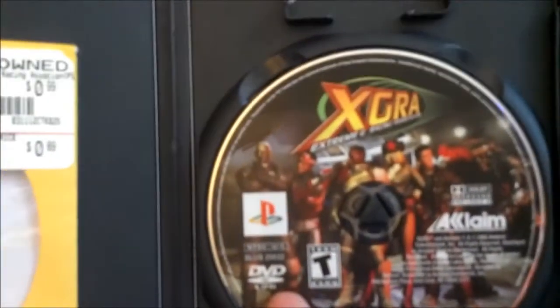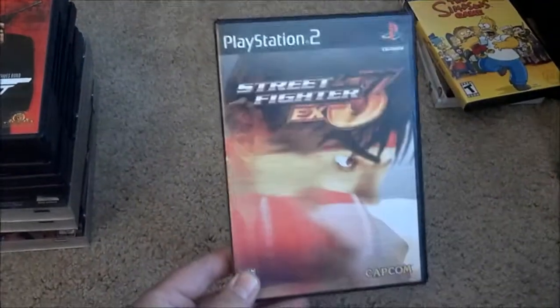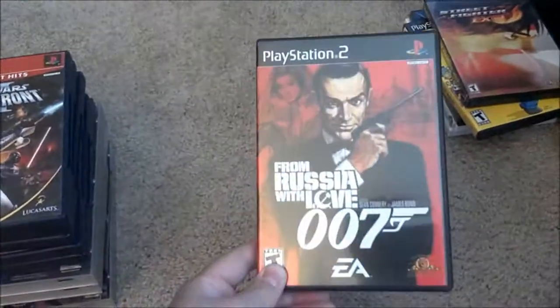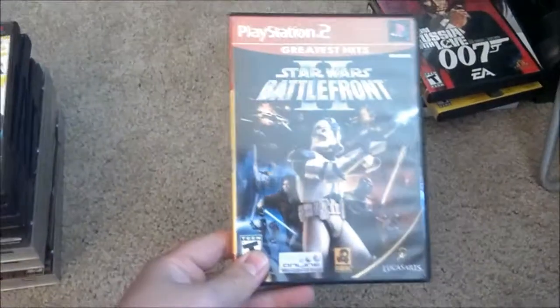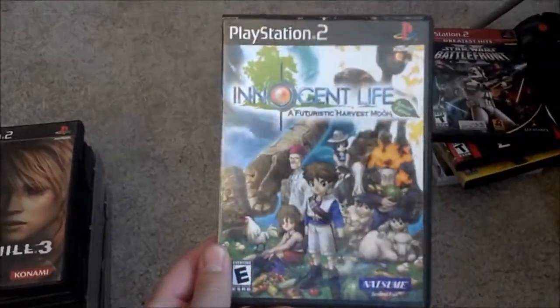Now a bunch of PS2 games, most from GameStop. First is Extreme G — I think this is the last one they made. I played the Extreme G motorcycle racing games on N64 a lot when I was younger, and now I think I have all of them. I also got The Simpsons Game for about $8.99, Street Fighter for around ten bucks, a 007 game for $7.99, Star Wars Battlefront 2 for $8.99, and Innocent Life — kind of like a Harvest Moon game — also for $8.99. GameStop is doing a buy-two-get-one deal right now.